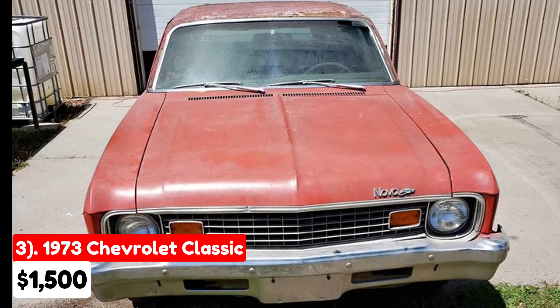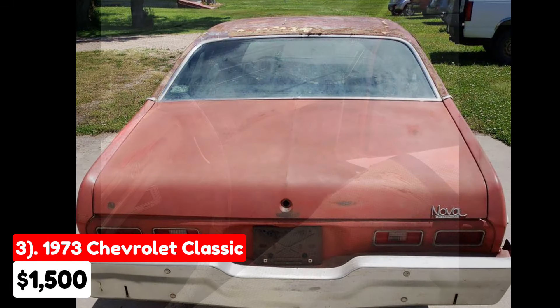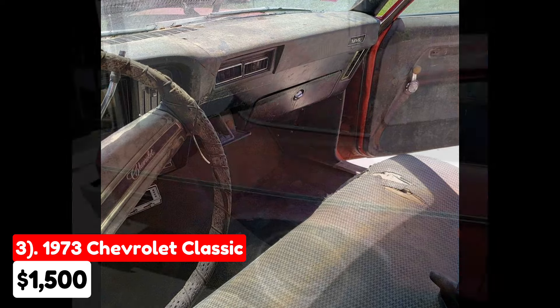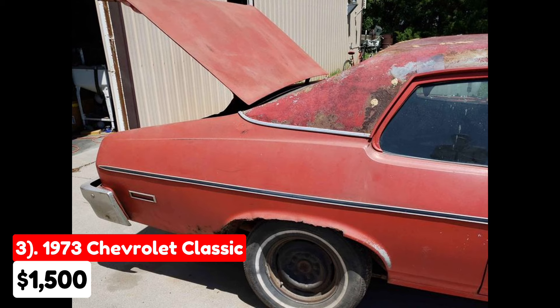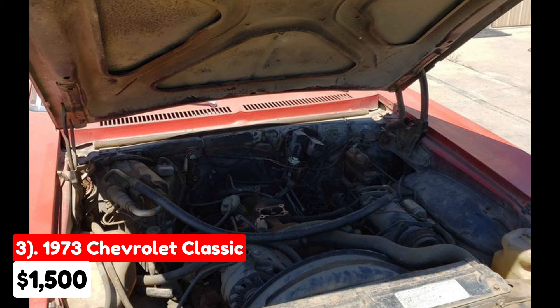The third vehicle is a 1973 Chevrolet Classic, available for $1,500 in Axtel, Nebraska. This car has been driven 134,915 miles and features an automatic transmission with a red exterior. It is fully paid off. Described as a parts car, this 1973 Chevy Nova comes with a 307 V8 engine, but is currently not running.